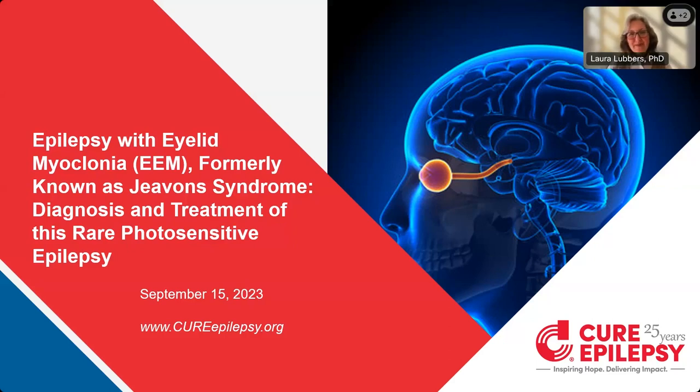Welcome, everyone, to today's webinar. I'm Laura Lubbers, and I'm the Chief Scientific Officer of CURE Epilepsy, and I want to thank you for joining us today. Today's webinar is entitled Epilepsy with Eyelid Myoclonia, Diagnosis and Treatment of this Rare Photosensitive Epilepsy.